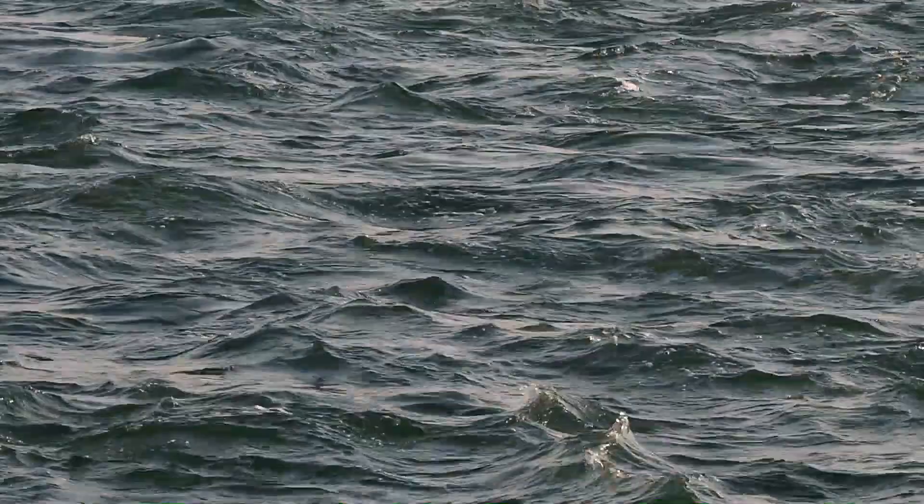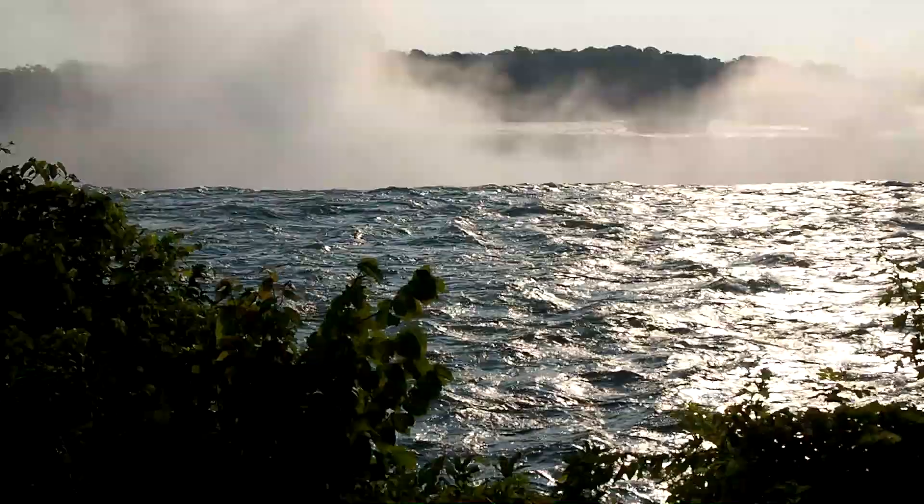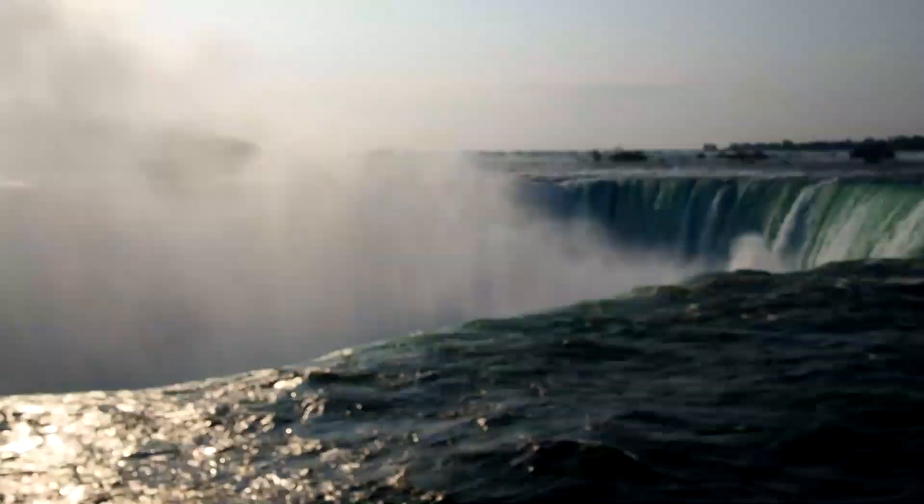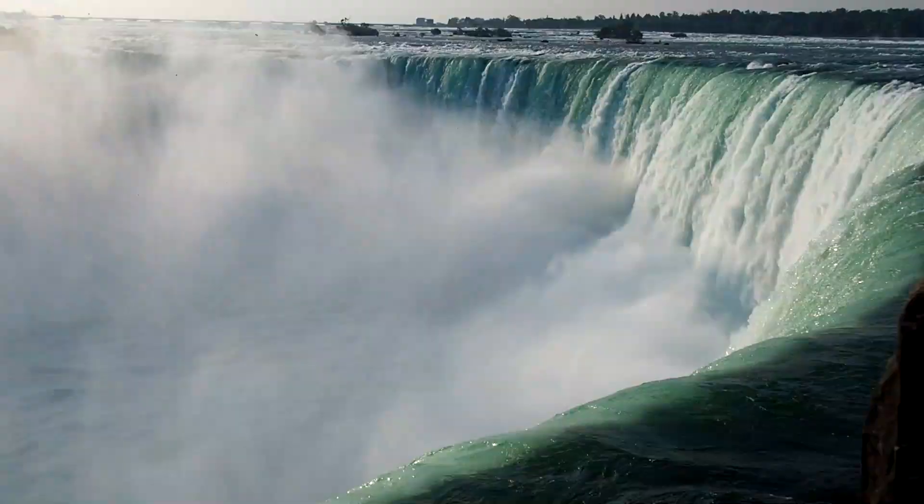The river is a migration path as birds move with the seasons. Protecting the water and nearby forests will ensure that birds have food and shelter for years to come.